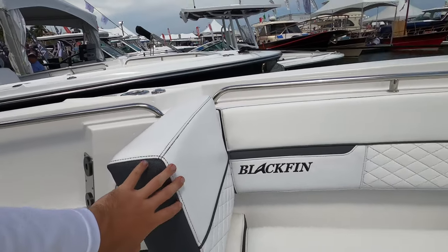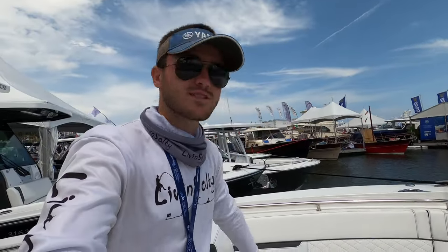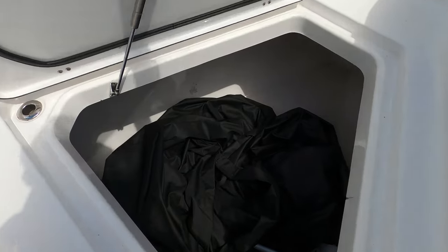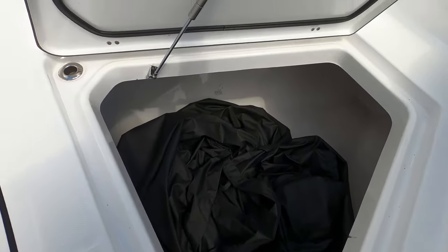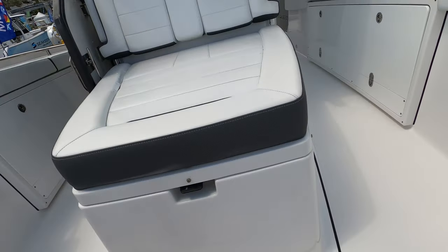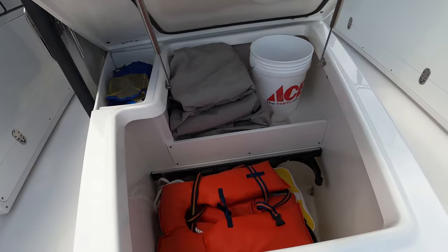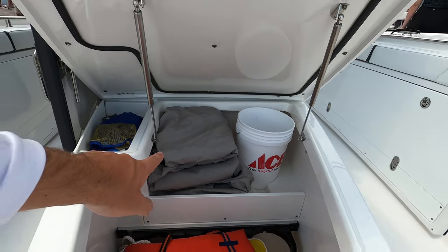Another cool feature we're seeing is the backrest can be kept in position or flipped out of the way to the side — so you can have a nice backrest or have it completely clear. Down here we have a big storage container that probably has a drain, so you can use it as a fish box or dry storage. And over here there's a huge coffin lounge seating area with storage underneath — hydraulics holding it up — with bucket storage and lots of stuff inside.